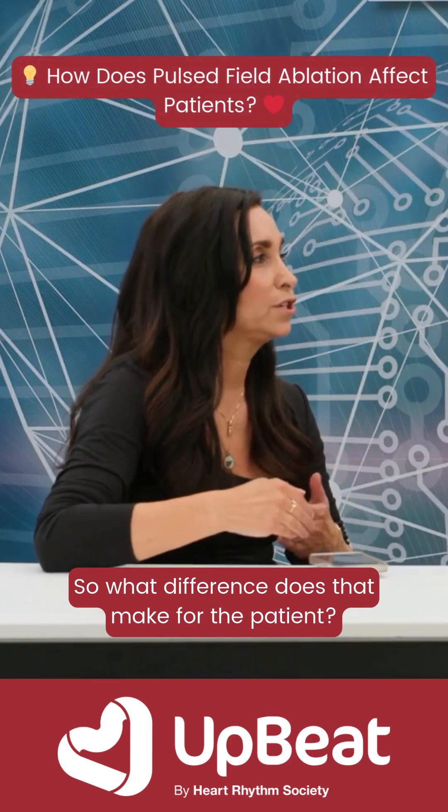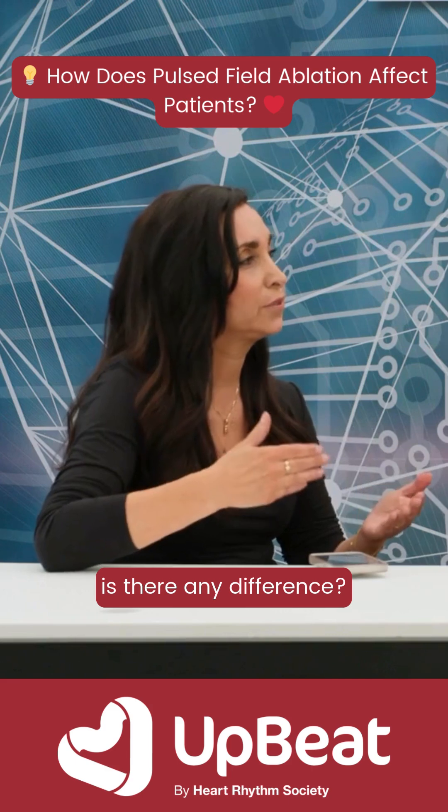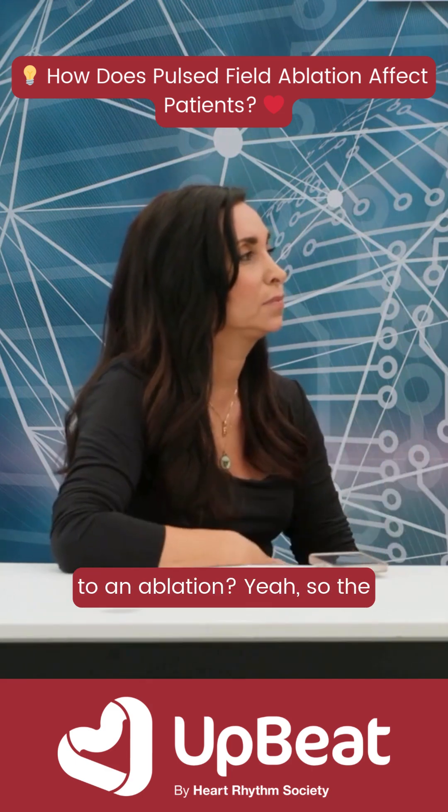So what difference does that make for the patient after an ablation? Is there any difference to how the patient would feel or how the patient will respond to an ablation?